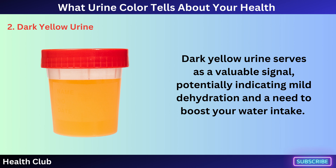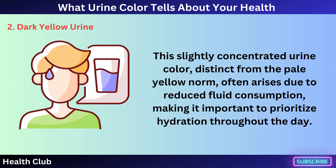Dark yellow urine serves as a valuable signal, potentially indicating mild dehydration and a need to boost your water intake. This slightly concentrated urine color, distinct from the pale yellow norm, often arises due to reduced fluid consumption, making it important to prioritize hydration throughout the day.